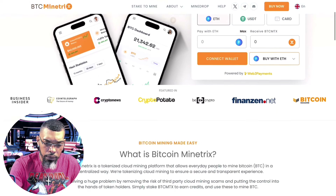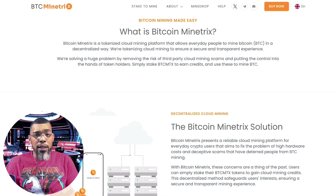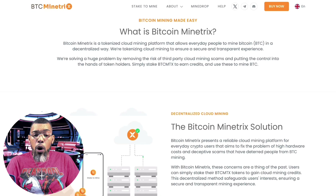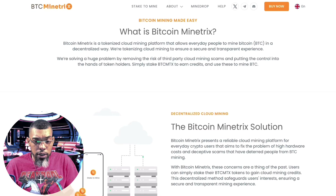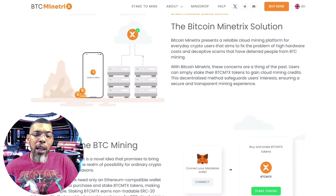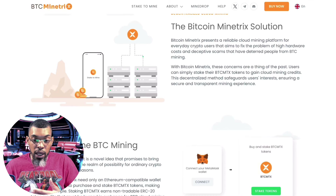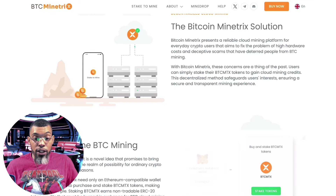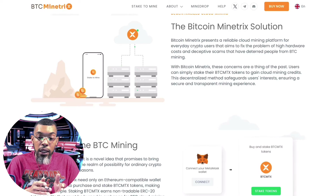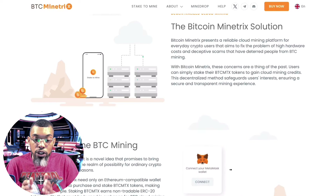So what is Bitcoin Minetrix? It's a tokenized cloud mining platform that allows everyday people to mine Bitcoin in a decentralized way, ensuring a secure and transparent experience. It aims to fix the problem of high hardware costs and deceptive scams. Users can simply stake their BTCMTX tokens to gain cloud mining credits, safeguarding their interests.